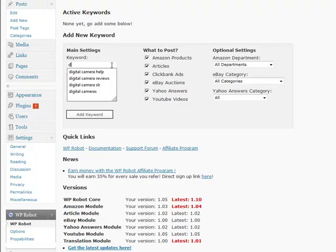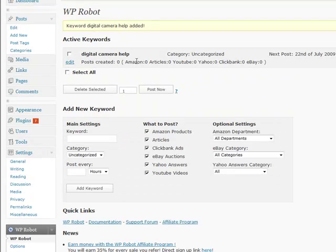If you plug in a keyword — say, 'digital camera help' — pop it in there, pick your category, say you want it posted once every hour, and click the Add Keyword button. It's going to show up at the top of the screen and tell you how many articles it has found. As you sit back and watch, you'll see those post counts change. But if you want to post directly to your blog right now, you can just hit Post.